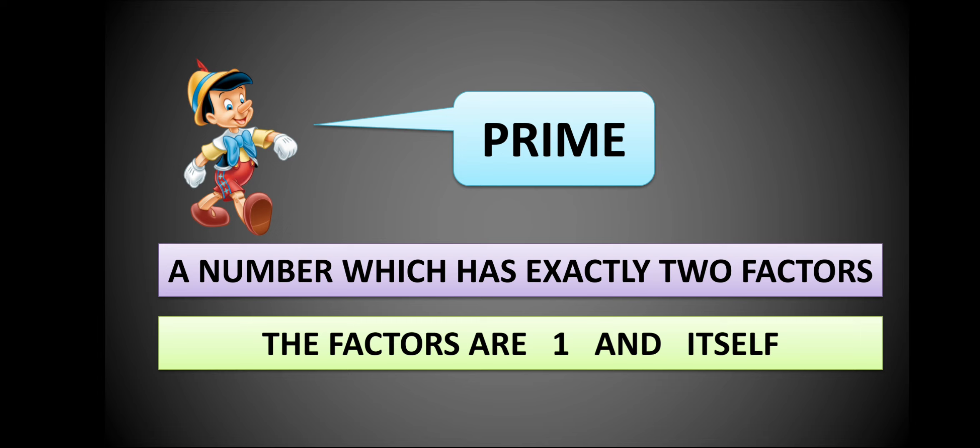Beginning with prime numbers — our Pinocchio numbers. We know that Pinocchio brings exactly two apples. So, prime numbers are numbers which have exactly two factors: one and itself. Exactly two — not more than two, not less than two.